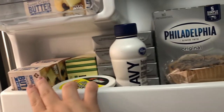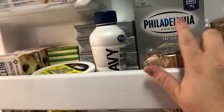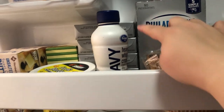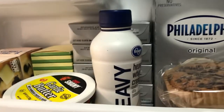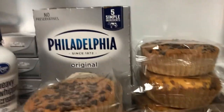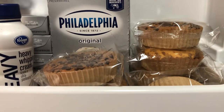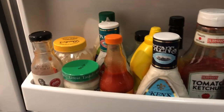Up here on the top shelf I have all the butter and the Chef Chamois garlic butter. All the cream cheese is in the back, and I know this one is already opened so I'm going to use it first. I have heavy cream up here too. I took all those Smart Muffins out of the box so I can see them and remember to eat them.